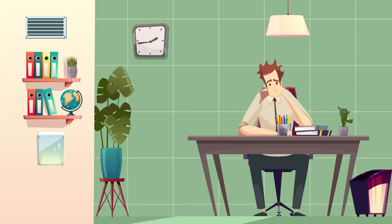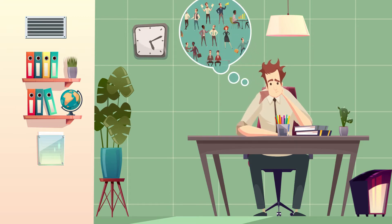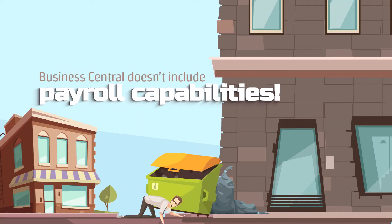But there's something missing in Business Central — people. Well, not actually people, but the ability to take care of your people. Business Central doesn't include payroll capabilities.